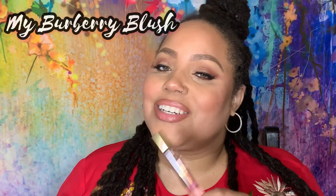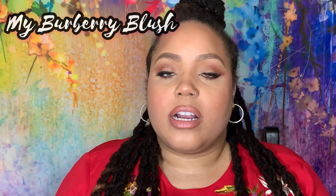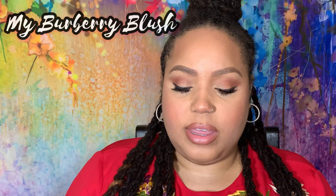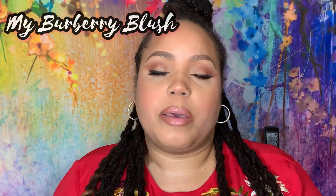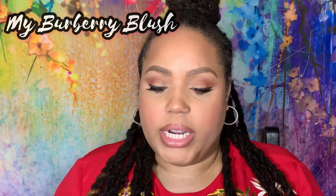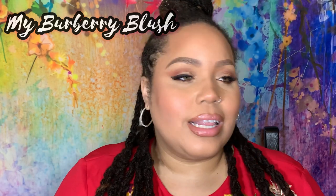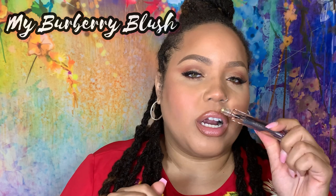An alternate pick would be My Burberry Blush by Burberry. This is a flanker of My Burberry, but this one is pink and girly and powdery — another twist on the rose that Burberry and MFK made together. It's so gorgeous: a rose that is light, bright, elegant, pretty, sweet, and just perfect for the princess.